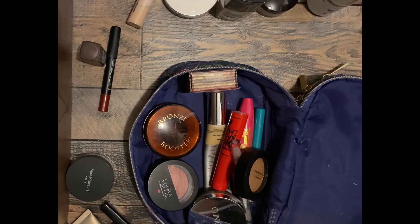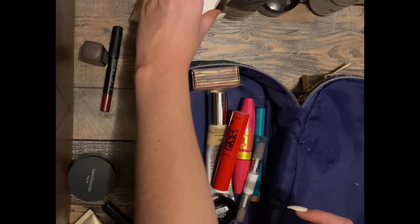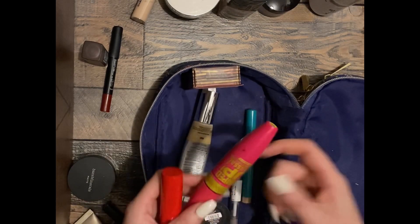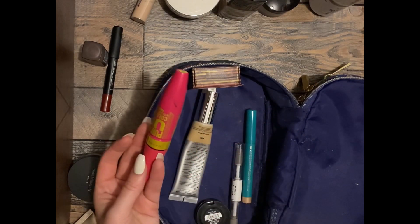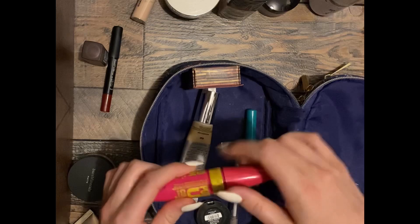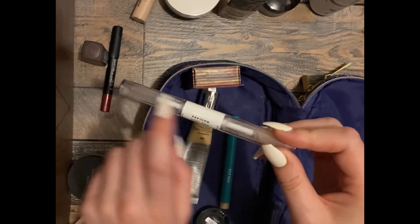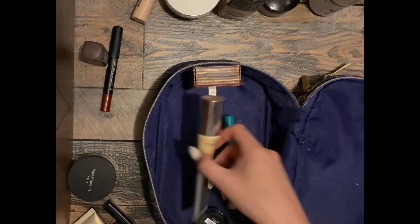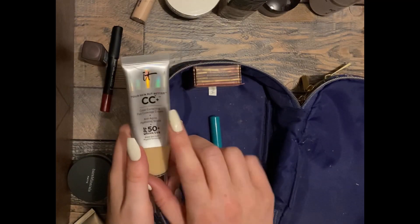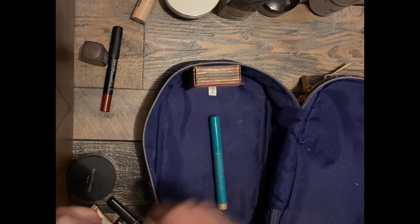Excuse my brushes — oh, she's about to jump. There she goes, she's going to knock everything off. We have a blush, a brush, a mascara, another mascara — this one might be done, let me open it. No, that one's still good. I'm going to get rid of this brow gel because it just leaves white specks all over your face. I'm also going to get rid of my CC cream because I just don't like the way it feels on my face — it feels greasy.